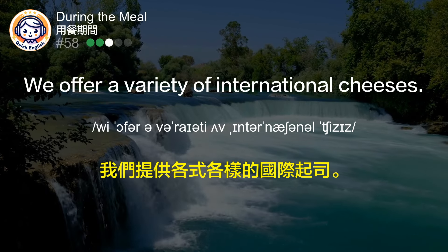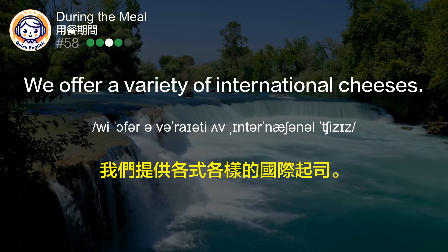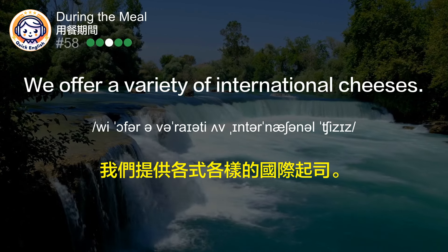We offer a variety of international cheeses. 我们提供各式各样的国际奶酪。